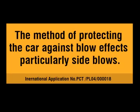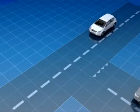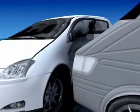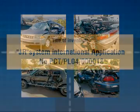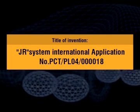The method of protecting the car against blow effects, particularly side blows. Title of invention: JR System International, application number PCT/PL04/000018.